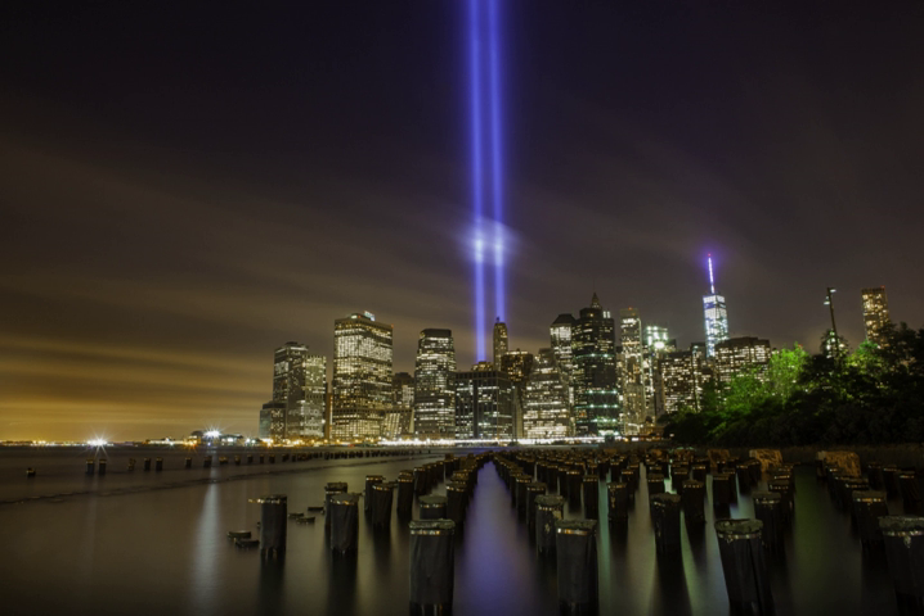Tribute in Light was featured in Boyz II Men's music video for "Color of Love." It made a notable appearance during the opening credits of Spike Lee's 2002 film 25th Hour. The Tribute was also shown and referenced in the CBS series Blue Bloods, and these lights were featured in the music video of U2's "You're the Best Thing About Me."